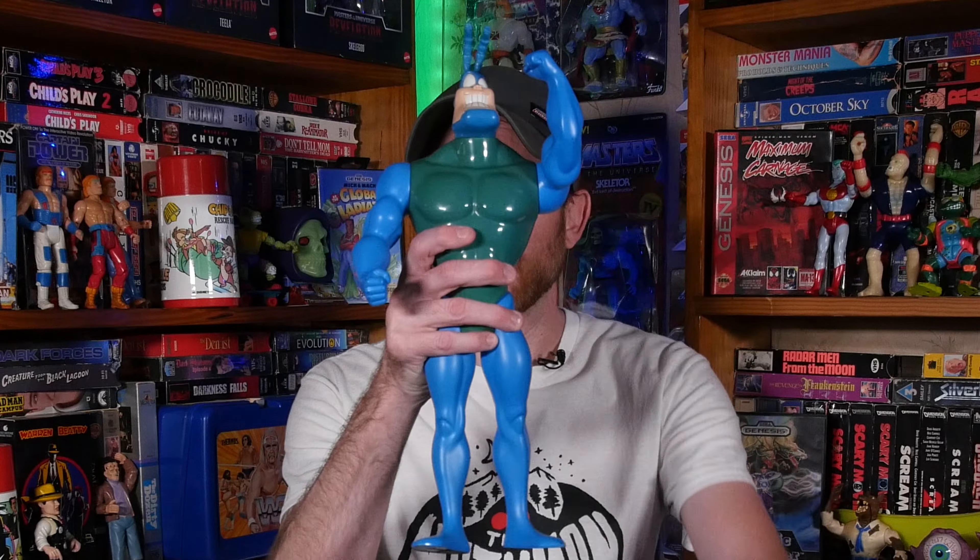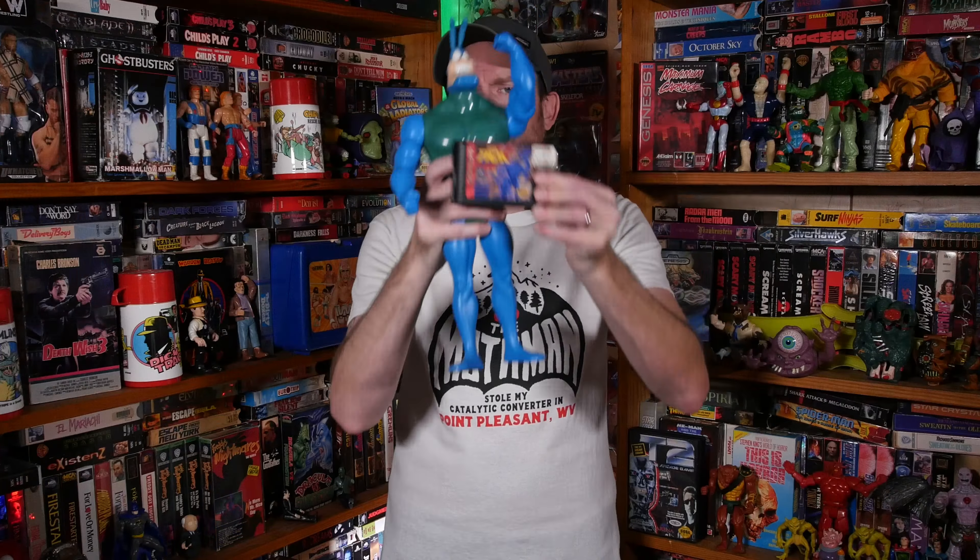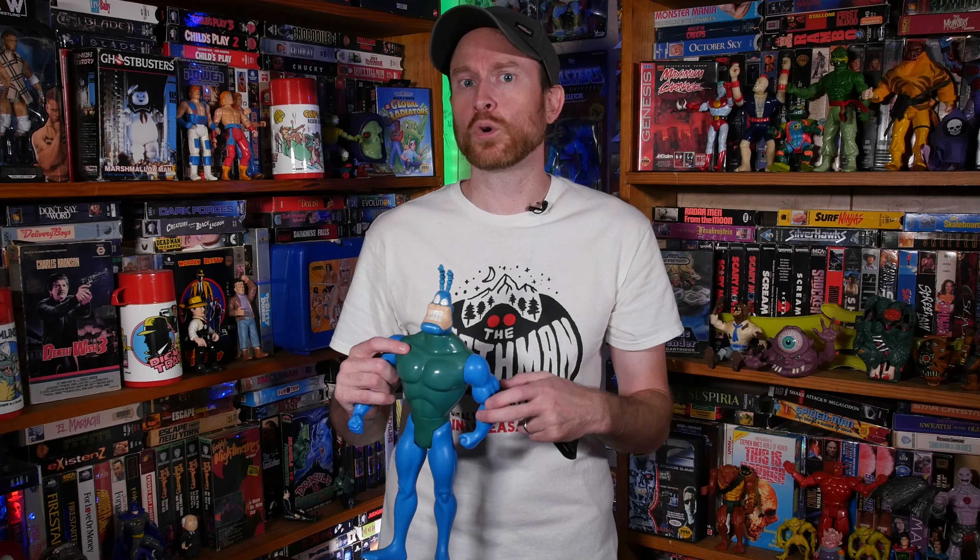Speaking of The Tick, I picked up The Tick on Sega Genesis. I got this cartridge at Computer Whiz — it's just the cartridge but I'm really glad to add this to the collection. I love The Tick. It's sort of a mediocre platformer, kind of repetitive, but it has The Tick plus Arthur's in it. You can activate Arthur with a special move and he comes down and wipes out all the enemies on stage. Really cool to add to my ever-growing Sega Genesis collection.